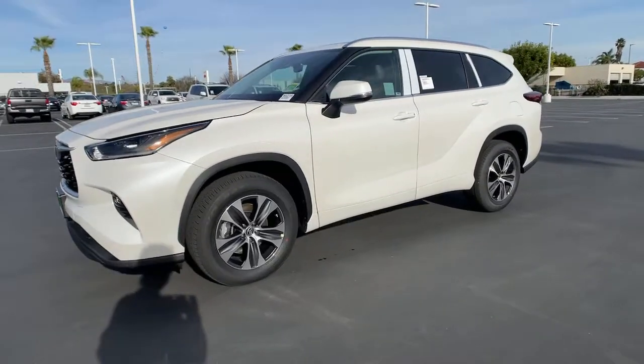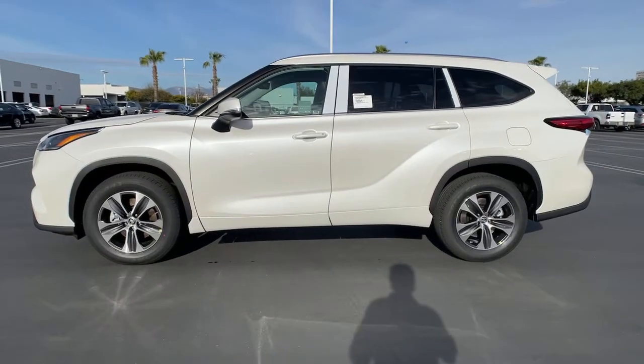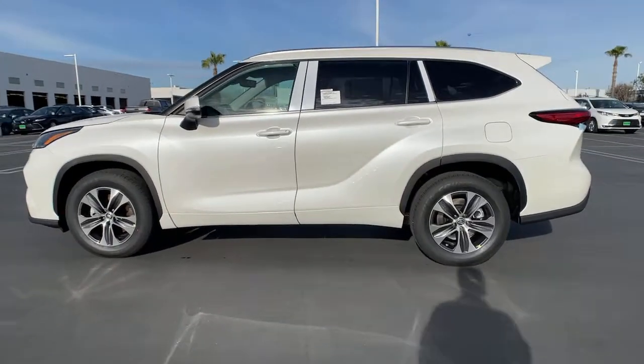Enjoy the view of this 2021 Toyota Highlander. Here's a sleek and sporty Toyota Highlander your family will love.